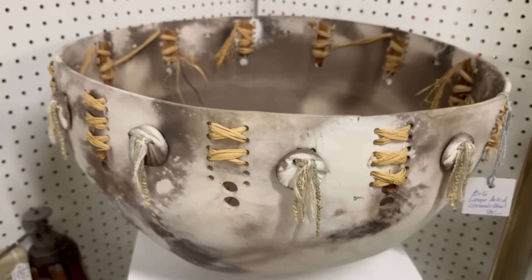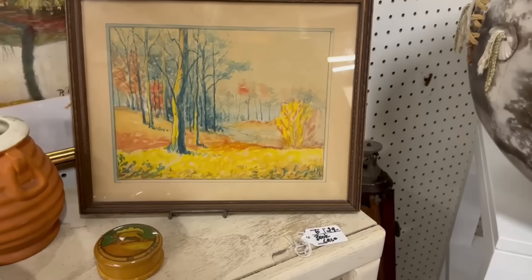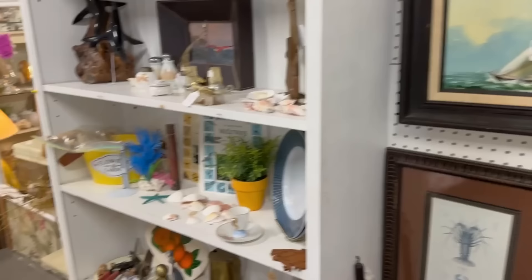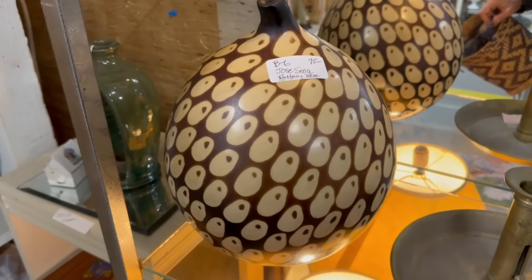Look at that big bowl — all good stuff. Large artist ceramic bowl, somebody made that. The painting is beautiful — don't see a price on it. We might just briefly browse through a few more booths — I can't tell you the whole thing because the place is stunningly big. Look at that pottery — I wish I could bring that on the plane. $75 — Jose Sessa pottery vase. That is beautiful, I do want that one.